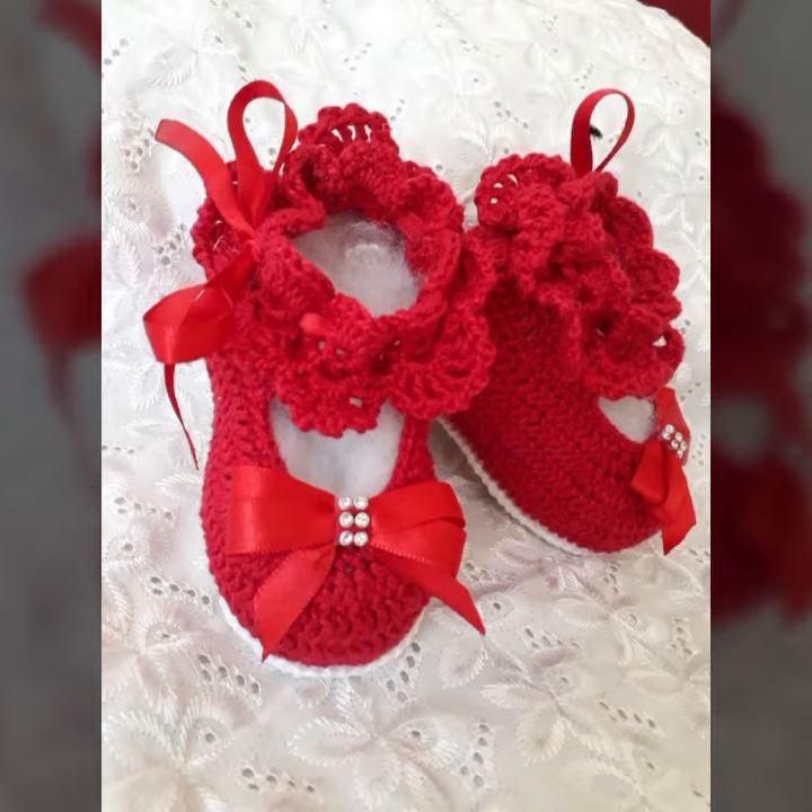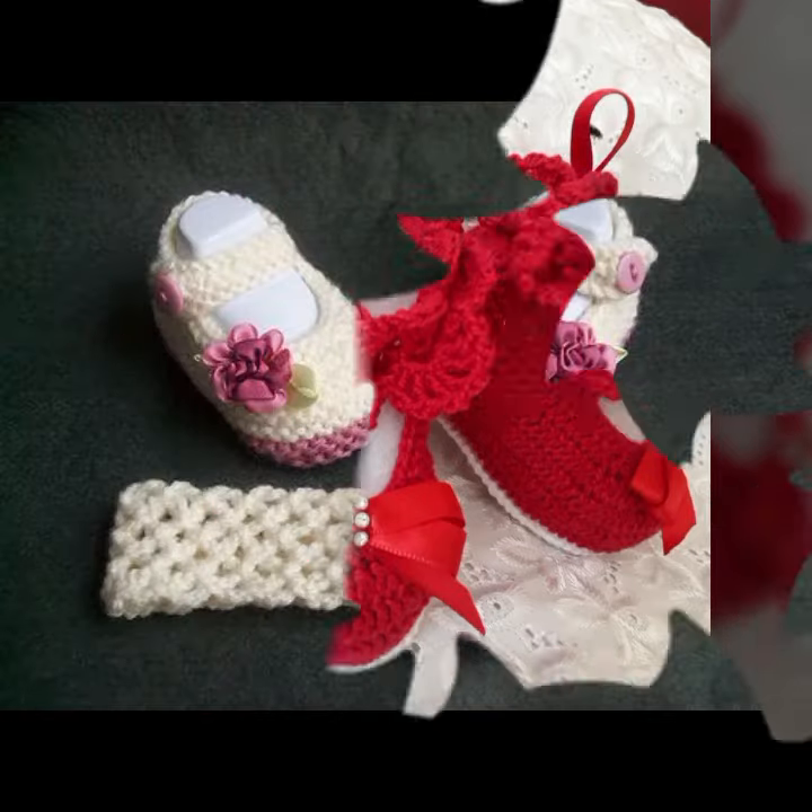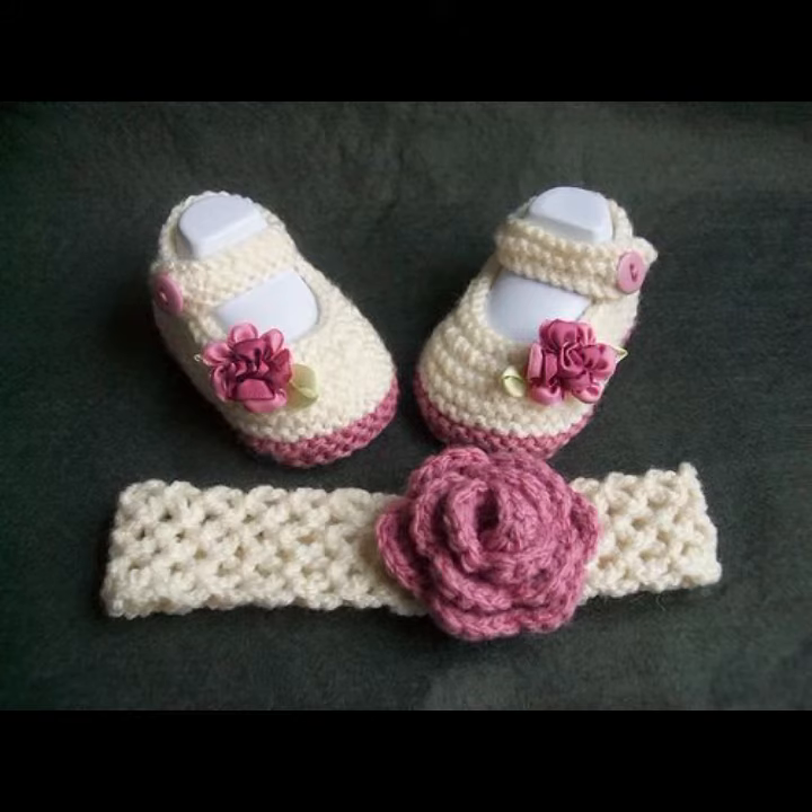If you want to buy these very beautiful baby crocheted boot designs, I will tell you some website names: AliExpress, Daraz.com, Etsy.com, and Amazon.